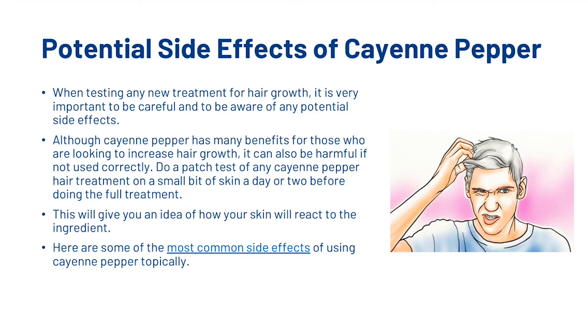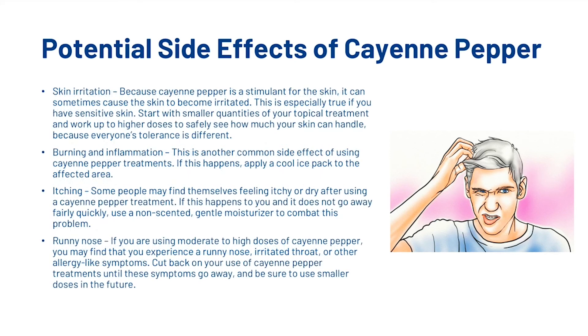When testing any new treatment for hair growth it is very important to be careful and to be aware of any potential side effects. Although cayenne pepper has many benefits for those who are looking to increase hair growth, it can also be harmful if not used correctly. Do a patch test of any cayenne pepper hair treatment on a small bit of skin a day or two before doing the full treatment — this will give you an idea of how your skin will react to the ingredient. The first common side effect is skin irritation. Because cayenne pepper is a stimulant for the skin, it can sometimes cause the skin to become irritated, especially if you have sensitive skin. Start with smaller quantities of your topical treatment and work up to higher dosages to safely see how much your skin can handle.